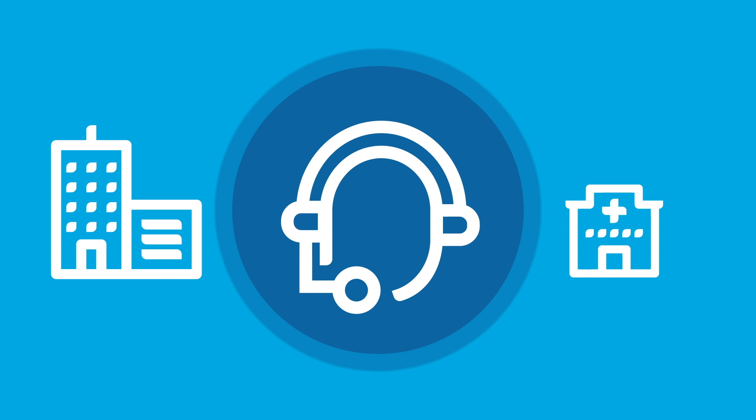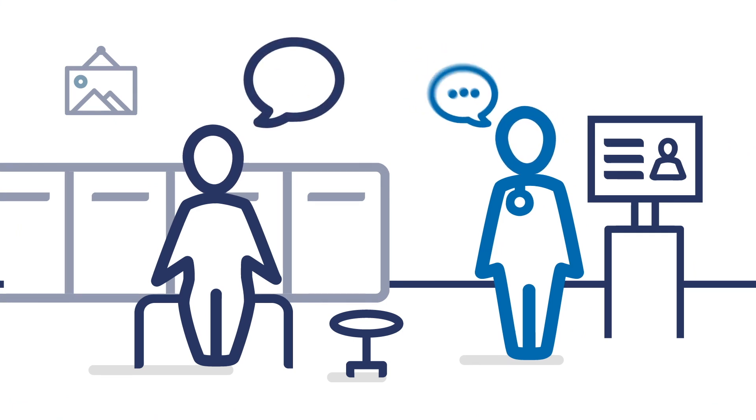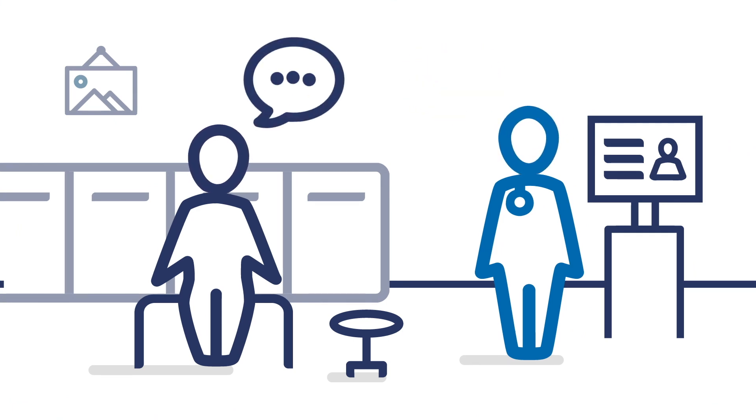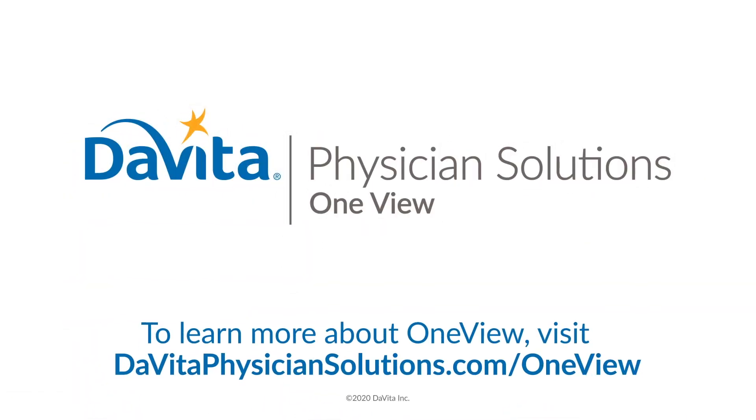And every practice, no matter how large or small, receives dedicated guidance from implementation to long-term support and beyond. Discover how OneView can help you provide high-quality care for your patients while saving your practice time. To learn more, visit davitaphysiciansolutions.com/OneView.